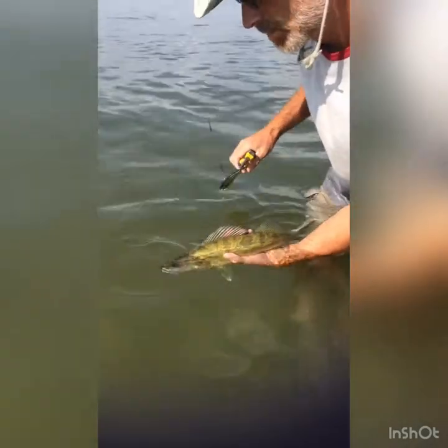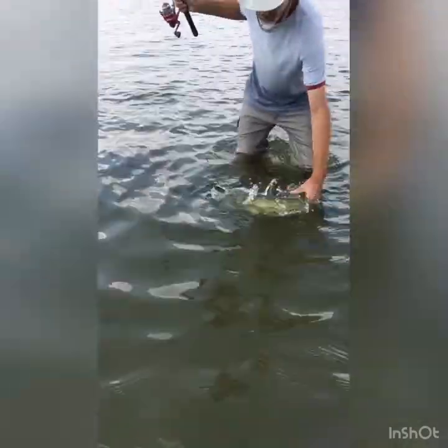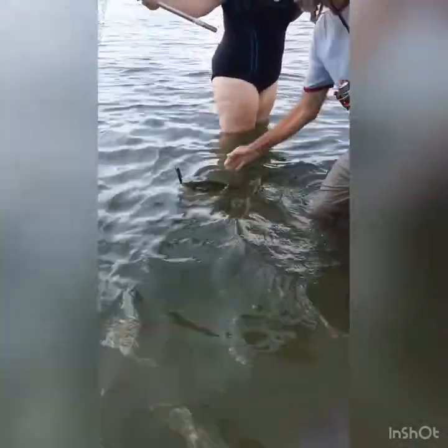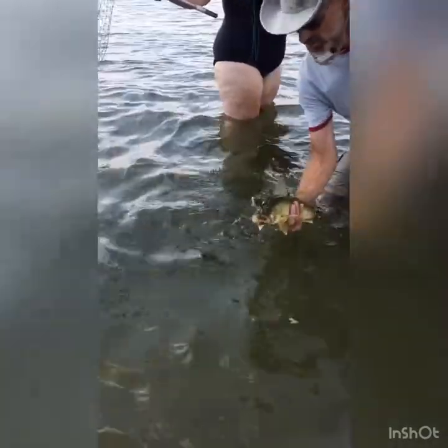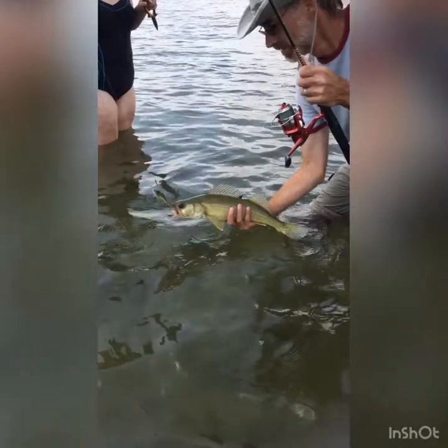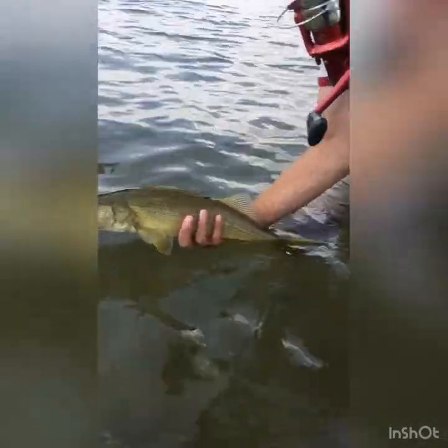There you go buddy, look at that baby — a couple butchers. Snap, snap, snap. Okay, we're on the video.